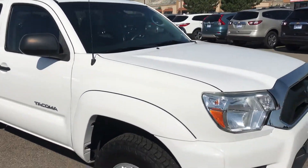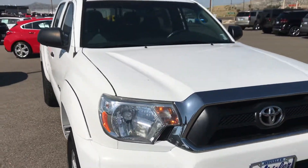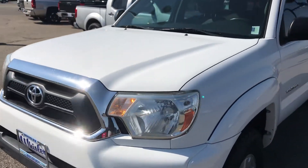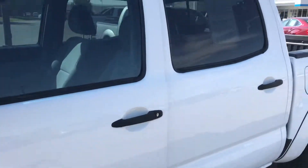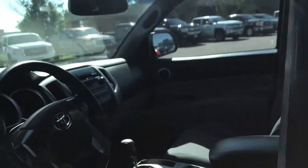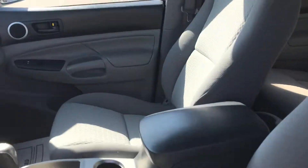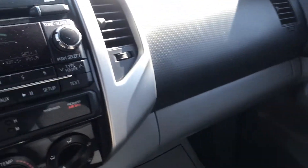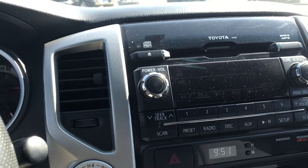Let me take you around and show you the back seat and the front seat as well. This is more of a base model with a cloth interior. No sunroof.